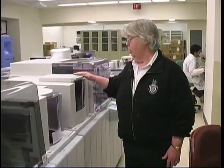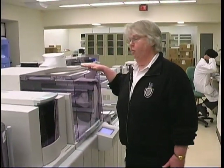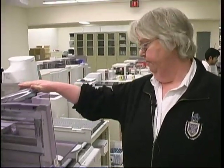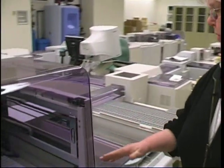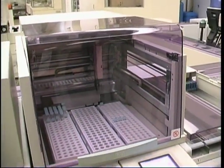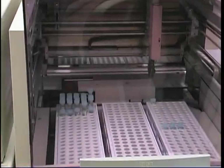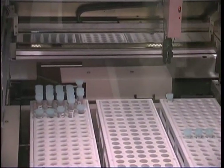Further along, this is where all the samples come for staging and for archiving. If there's anything wrong with the samples, the instrument knows that. It can tell you how much serum or blood is in a tube, it can tell you if the label is correct, and it can tell you if there's anything inconsistent.